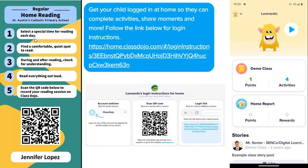Very shortly, you'll be receiving a bookmark which looks like this, which is personalised to your child with your child's name on and a QR code. This QR code is what you can scan to be able to record what they've read with you.